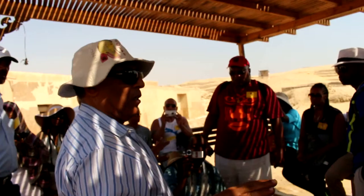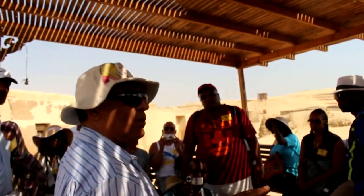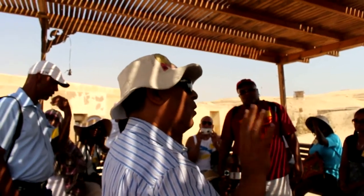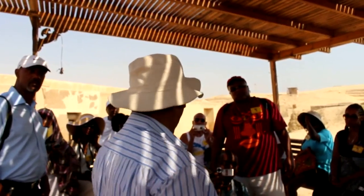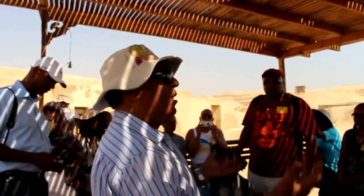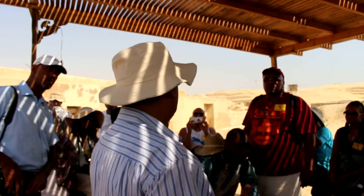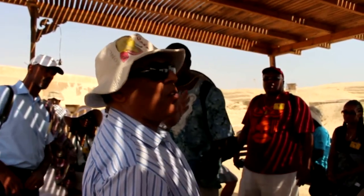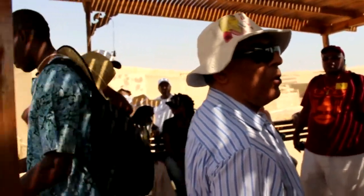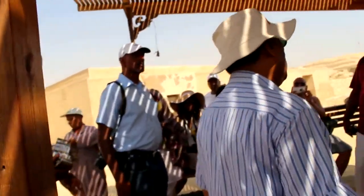Frankly speaking, all kinds of photos are not allowed there. If you ever take photos, the guy will be watching — because this is the way he is going to get some tipping. So let us send the first 20 people to the tomb, and when they come out, the other 20 people will go to the tomb. This way please.